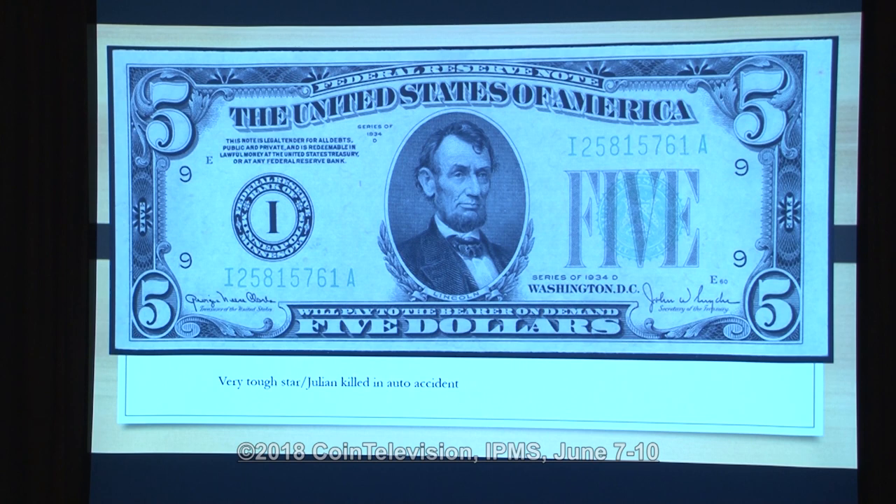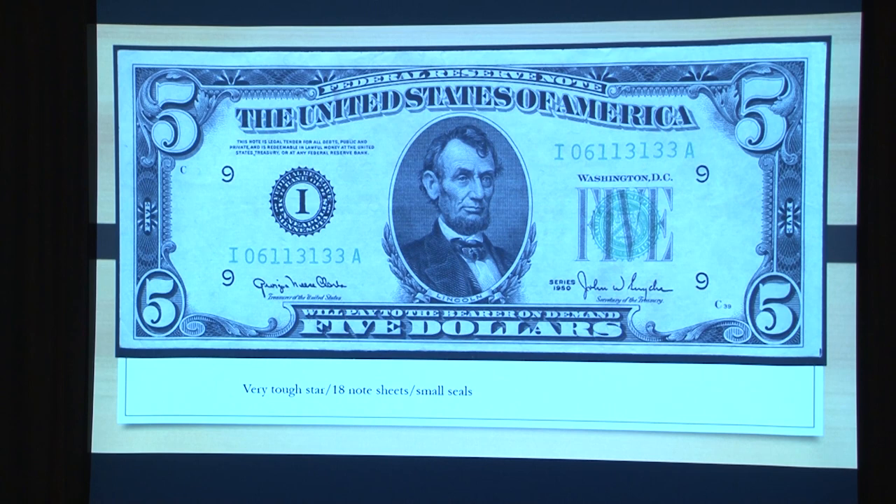The 1934s had minor changes: 1934A, 1934B, 1934C, 1934D. Big changes like a larger seal — or a smaller, fancy seal and a smaller green seal — called for a 1950 series. The 1950 star, I'm still looking for that one. Mike Crabb always got me in the elevator and said, 'Did you hear about the guy that bought a 1950 star Minneapolis for 75 bucks?' And I almost passed out — then he let me know he was just yanking my chain.